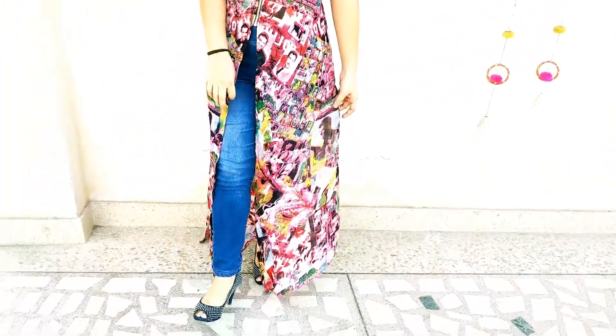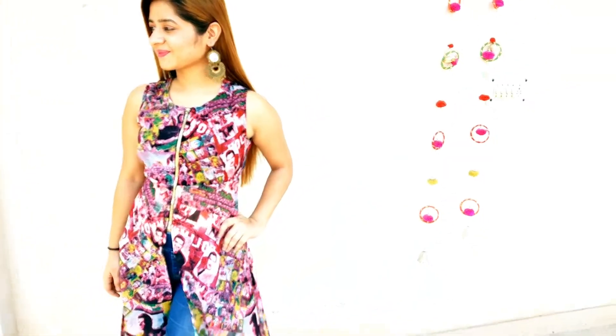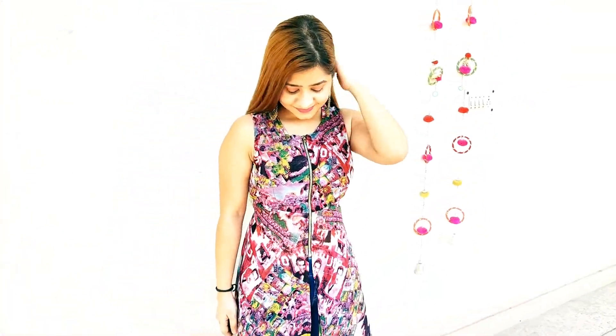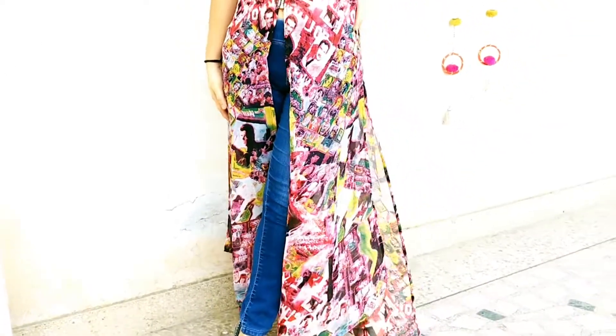For the last look of the day, I have picked something different — a printed georgette fabric kurti dress that is absolutely stunning, creating an Indo-Western look with a pair of earrings and jeans. Another stunning look for some other beautiful day.